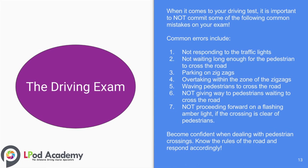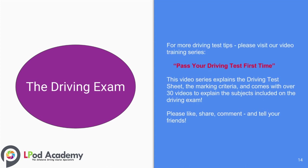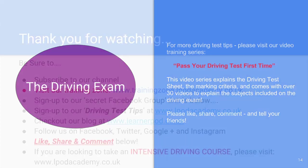You should become confident when dealing with pedestrian crossings — know the rules of the road and respond accordingly. For more driving test tips, please visit our video training series, Pass Your Driving Test First Time. This video series explains the driving test sheet and marking criteria, and comes with over 30 videos to explain the subjects included in the driving exam. Please like, share, comment, and tell your friends about these training series.